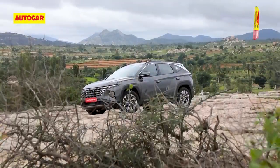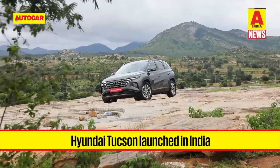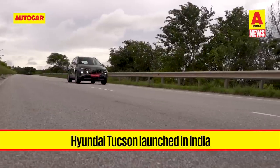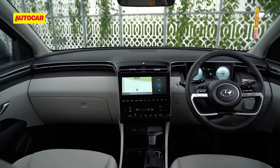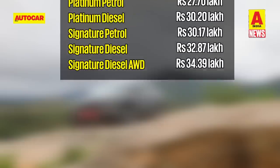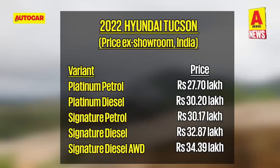We'll start the week's news with the Hyundai Tucson, which has just gone on sale in our market. The Tucson is available with petrol and diesel engine options, each offered in two trims. The top-spec diesel is further available with an all-wheel drive option. Prices for the premium SUV start at Rs 27.7 lakh, while the range tops off at Rs 34.39 lakh.